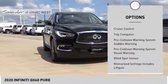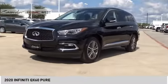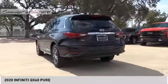Power brakes, electronic messaging assistance with read function, electronic messaging assistance with voice recognition, cruise control, and trip computer.